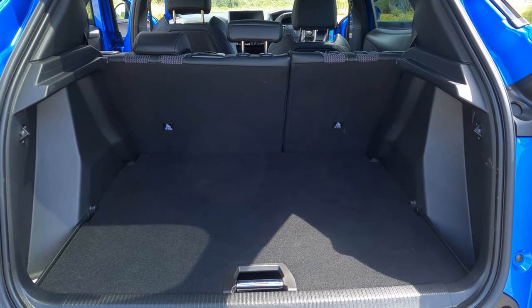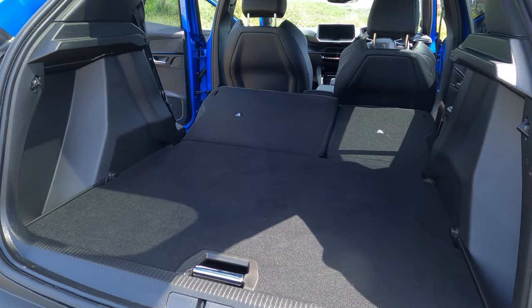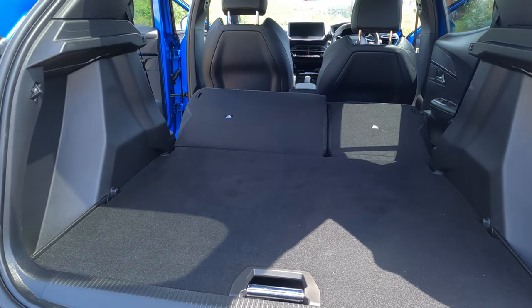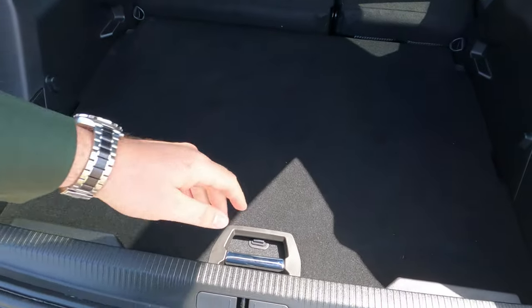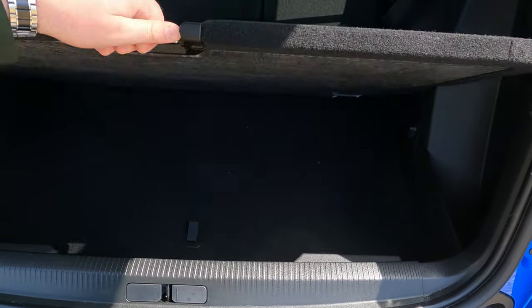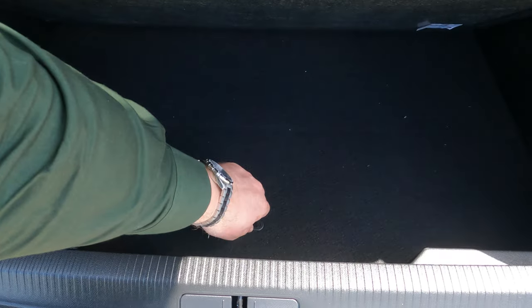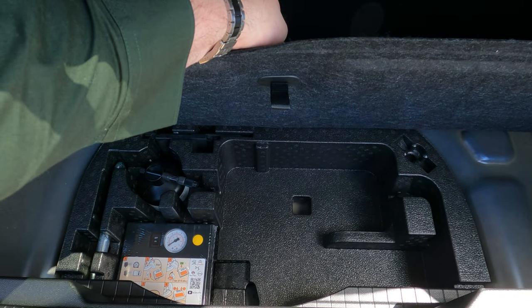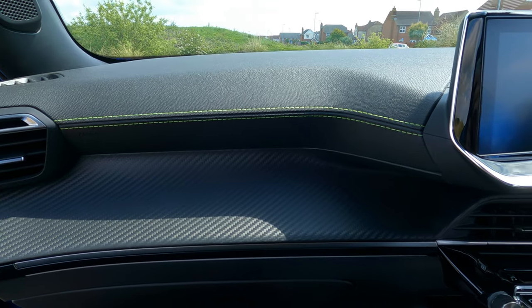Even more space is available when you fold the seats down, and thanks to the load leveler, getting bigger items in is easier than ever. The load leveler can be stored underneath, expanding the boot space even further, and underneath that there's a dedicated storage area for your charging cables. This system makes great use of the space available — it definitely gets a thumbs up from me.